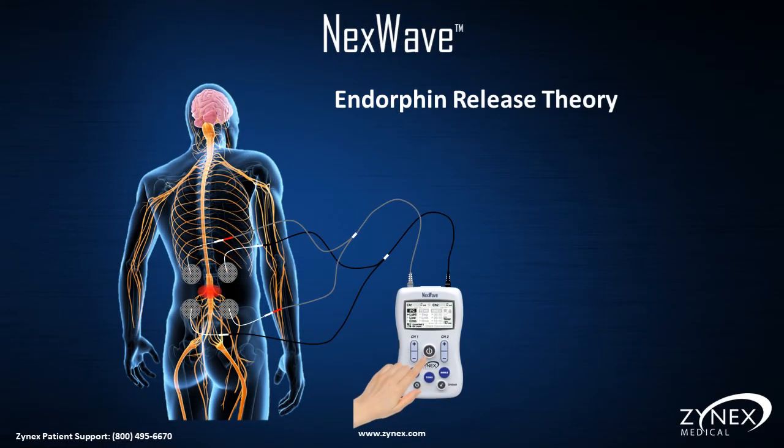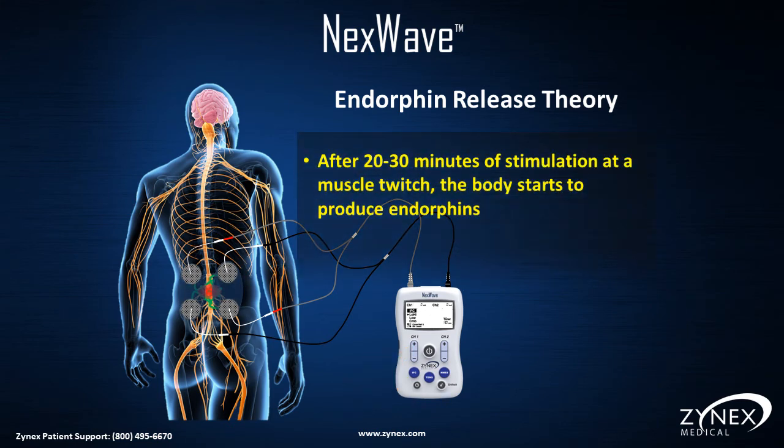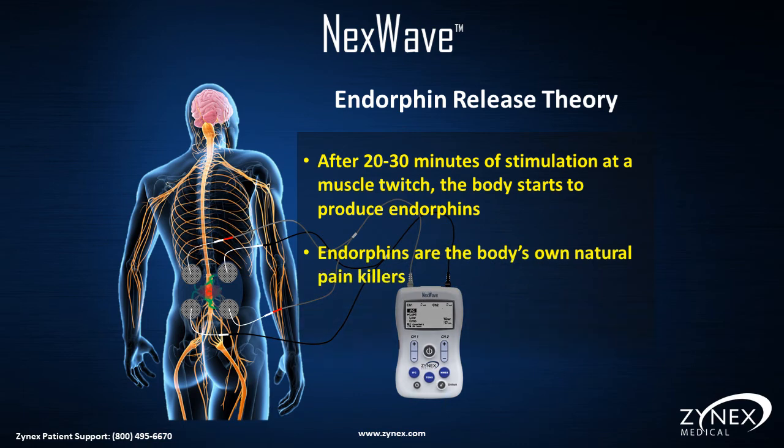Here's how electrical stimulation may reduce or eliminate pain using the principles of the endorphin release theory. Electrical stimulation is applied to the painful area and increased to a level to produce a muscle twitch. After 20–30 minutes of stimulation at a muscle twitch, the body starts to produce endorphins.